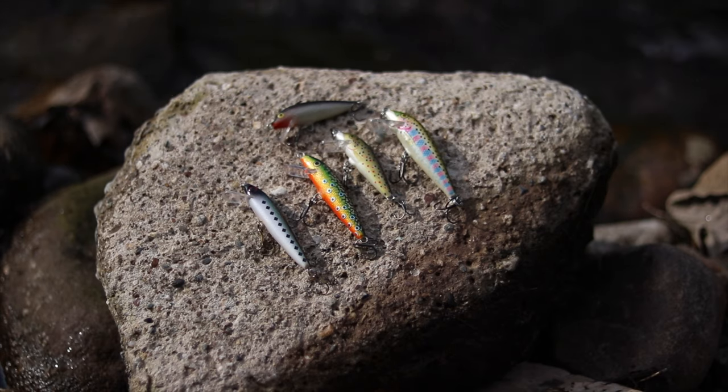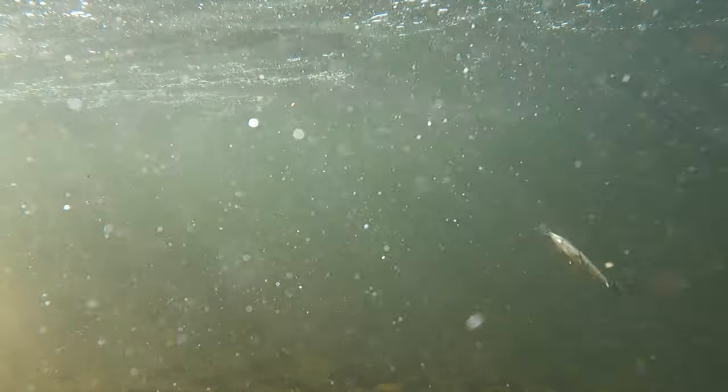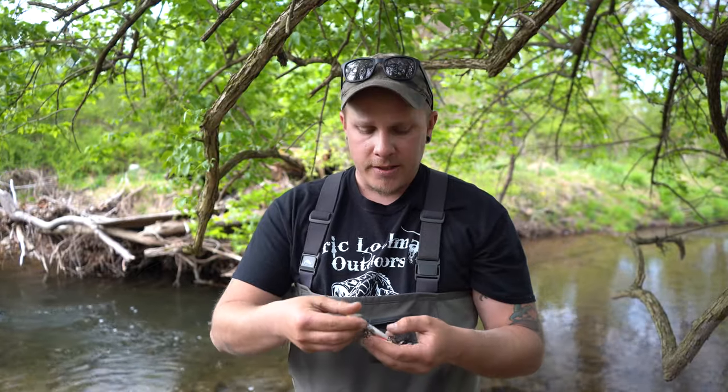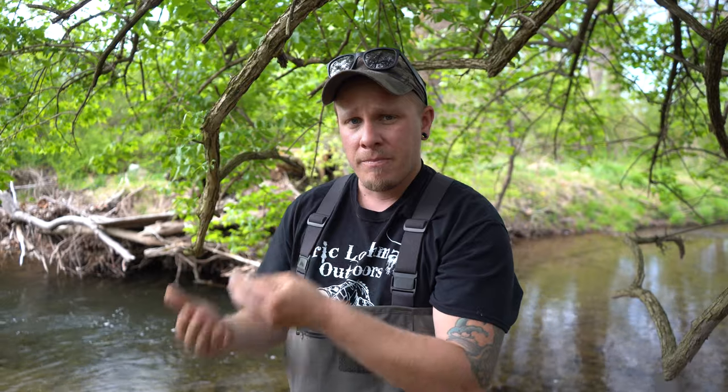Coming in at number four is the jerkbait. I have exactly five of these in my box. These will absolutely catch you some giant fish. It seems as though they will trigger a bite when the bite is slow, because you have to do a jerking motion to get them in. These are a pretty big lure all things considered for trout — big lure, big fish. It just kind of makes sense. This is a good meal for a big hungry trout.